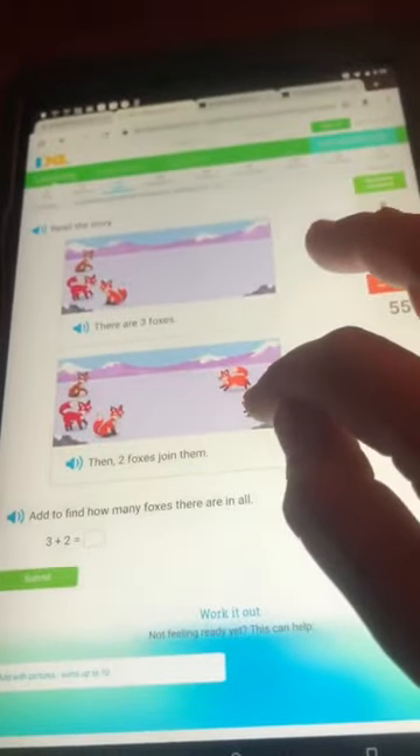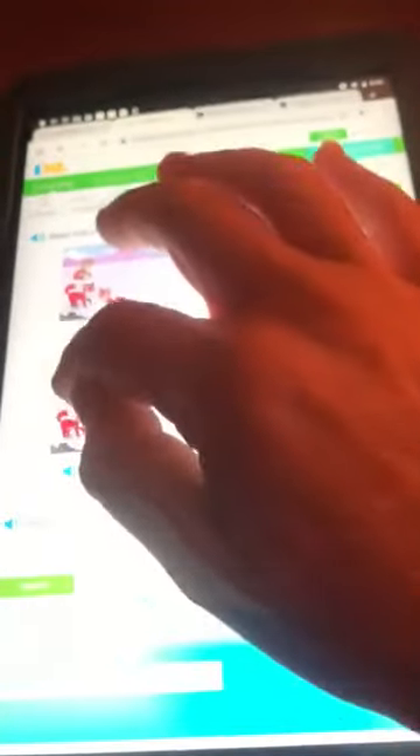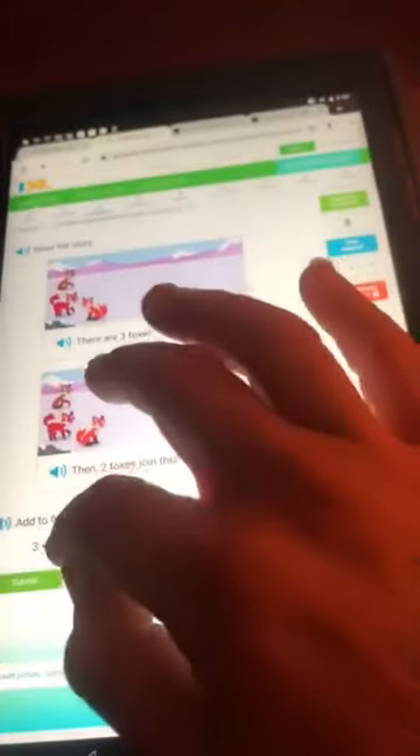There are three foxes. One, two, three. Two foxes join them. One, two. One, two, three, four, five foxes.